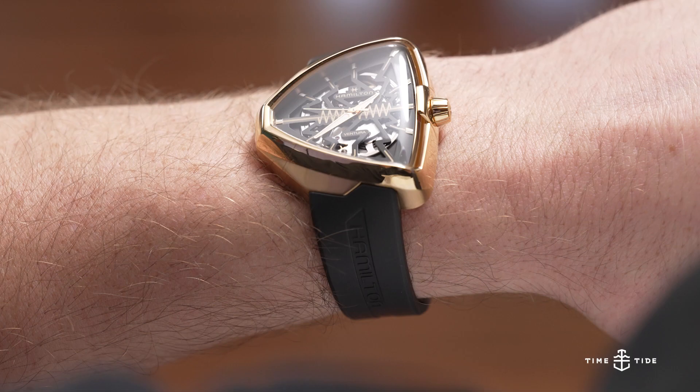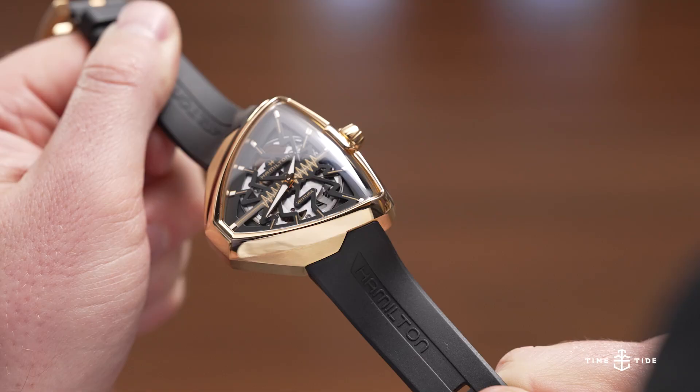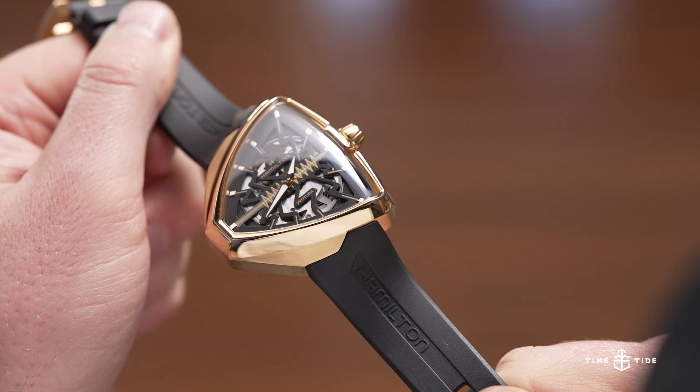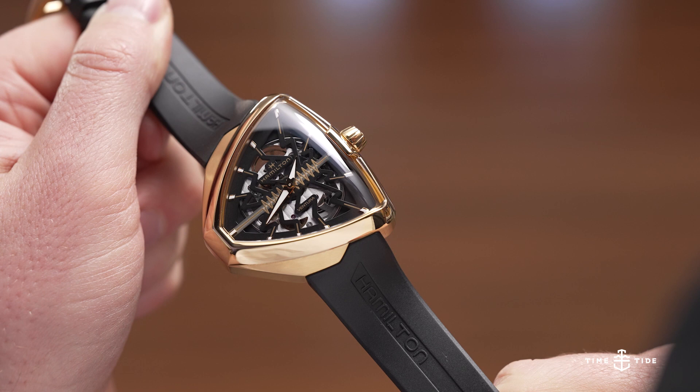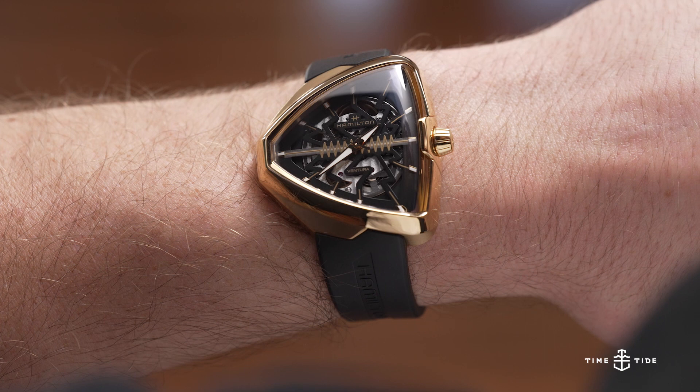From there we're going to move to the dramatic jump — a dramatic change in case shape too. We're talking about the Hamilton Ventura, designed by industrial designer Richard Areeb. I love this watch. Every person I've ever met wearing this watch I have filed away — I can remember every single one. It's that distinctive. The other thing about this watch is it's super comfortable to wear because of that wedge shape; it just nestles onto the wrist.